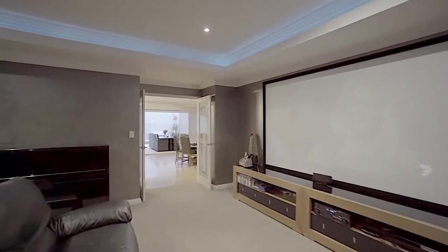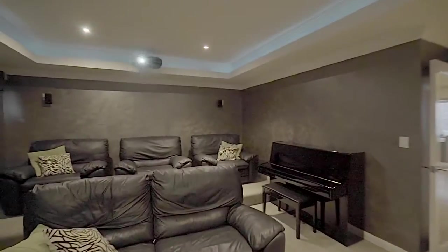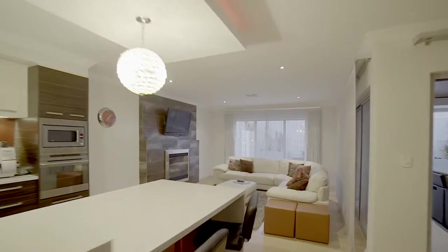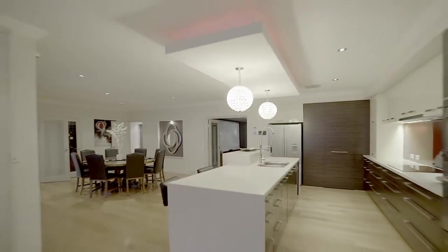A private home theatre with carpet ceiling and recessed mood lighting presents a perfect place to entertain family and friends, whilst the casual living area adjacent to the kitchen is perfect for cosy winter nights in front of the gas fireplace.